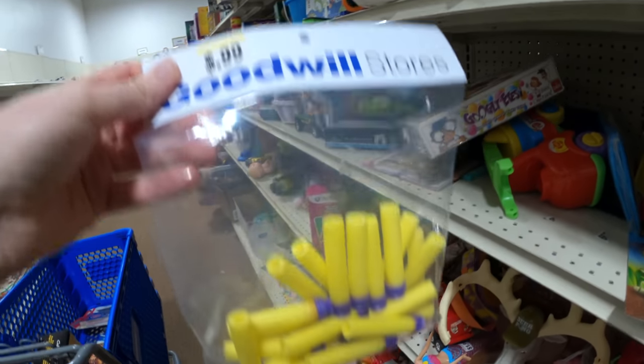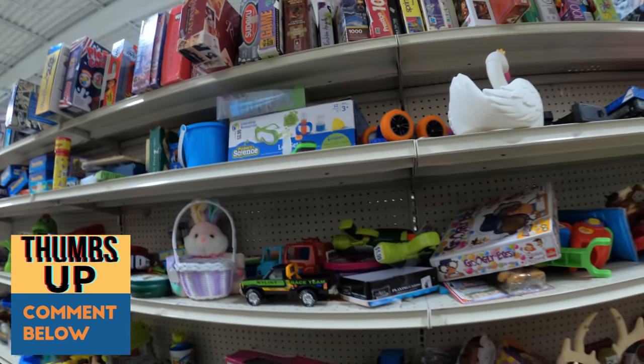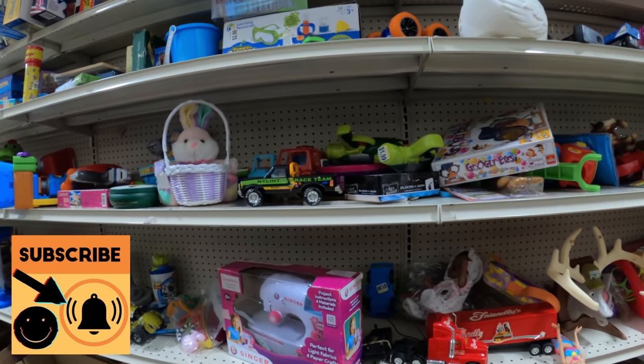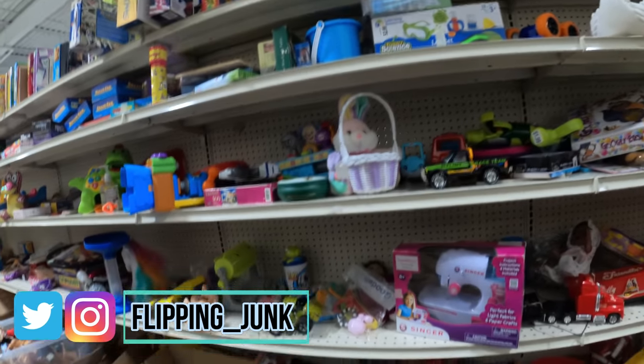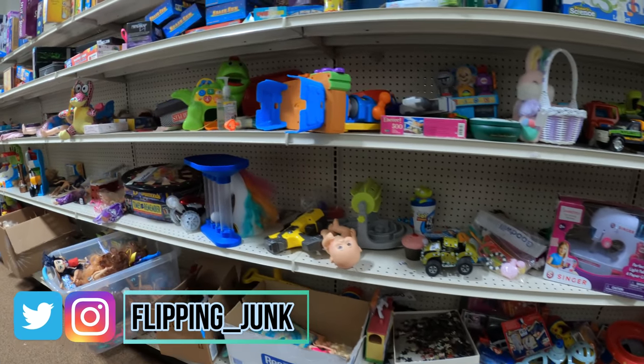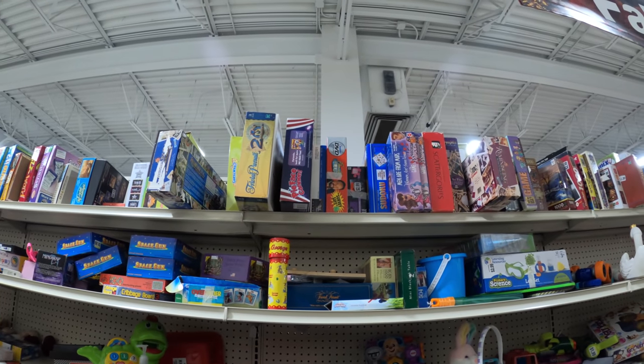Got some Nerf darts for $0.99 — threw those in. They're great to lot with Nerf guns or test them. For $0.99 you can't beat it. There's one of those NY Lint trucks — I did end up picking that up on my second walkthrough.